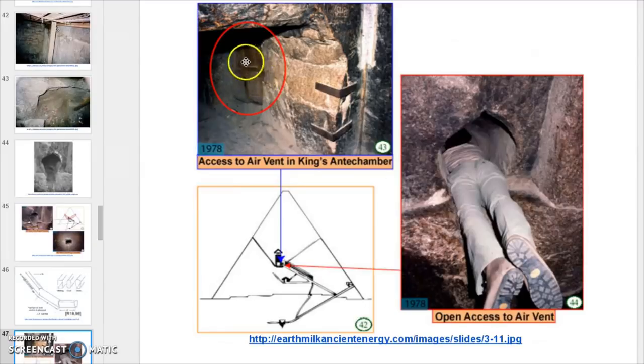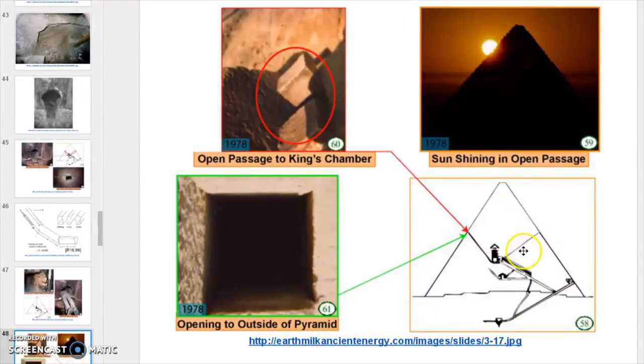This is the door that we'll be talking about in a few minutes, and it's on the same elevation as these. In fact, this is down the hallway from the King's Chamber right down here.